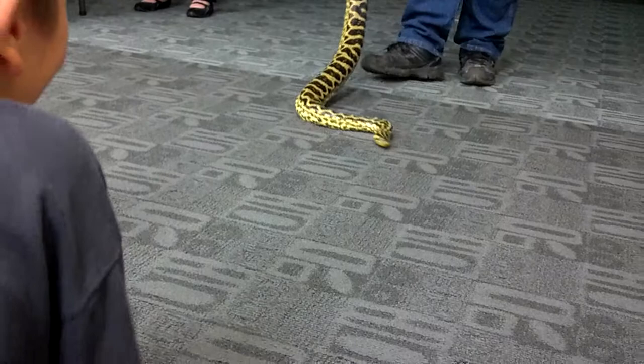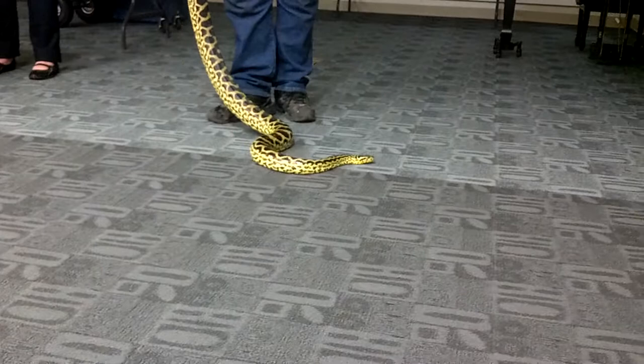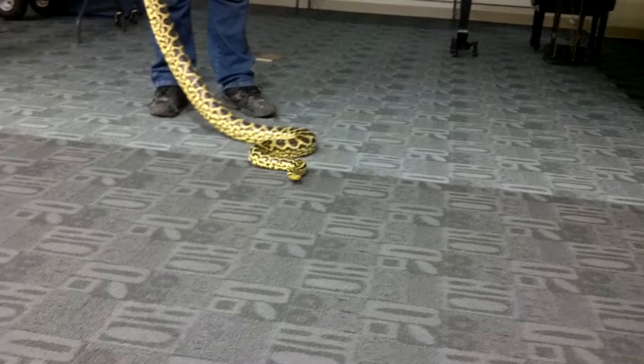The one guy I was teaching how to handle him was holding the snake. And when he moved up by his neck and grabbed him, the snake grabbed him right by the neck — because again, you don't want to restrain him.